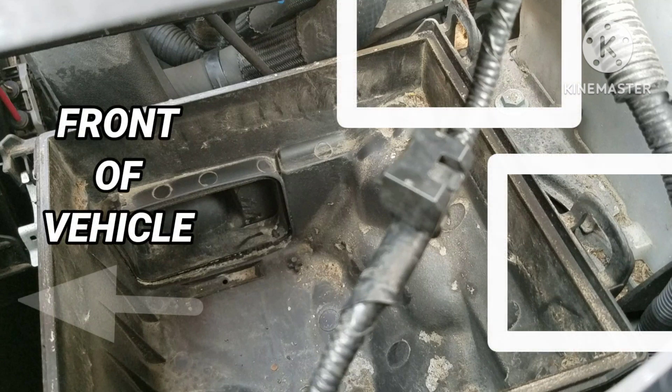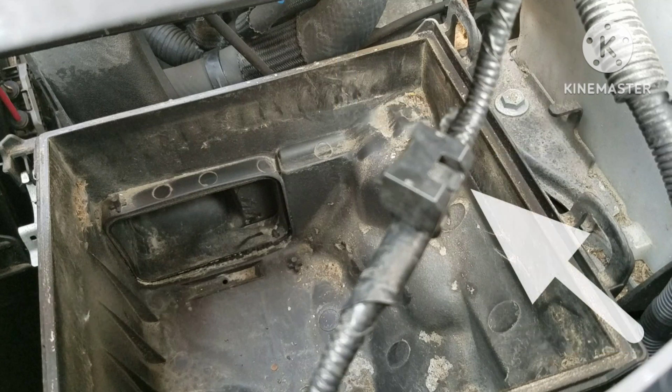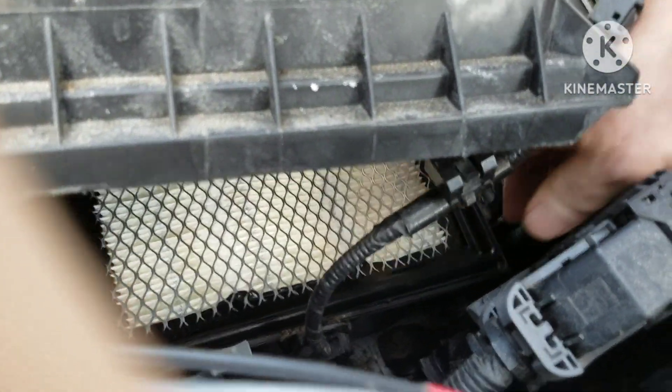Did you catch the two mistakes I made? I tried to lift the cover straight up — I should have edged it forward to clear those two tabs in the back. And then on this connection on the cable, I tried to squeeze it — I should have lifted it up a little bit. Now don't yank it up to where you break it; if you just lift it up a little bit, it slides off easily.